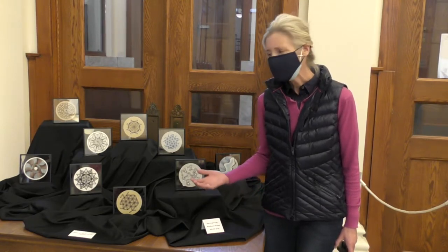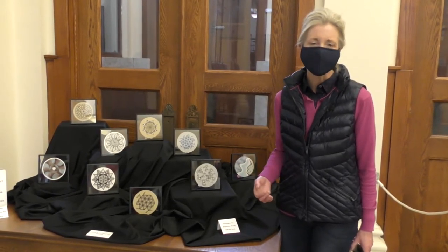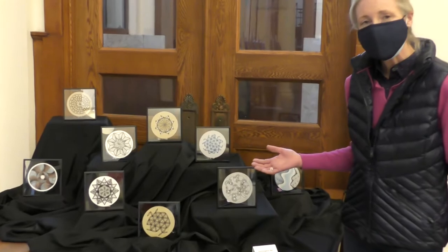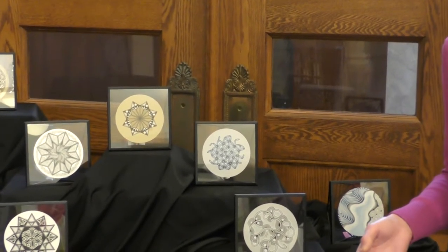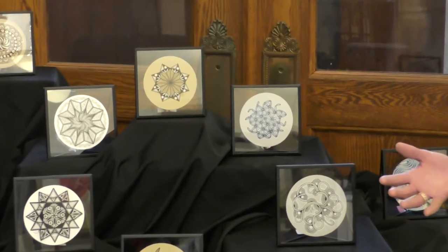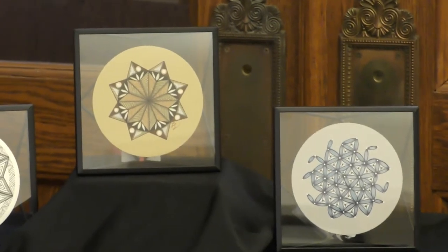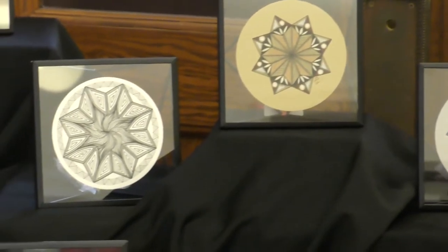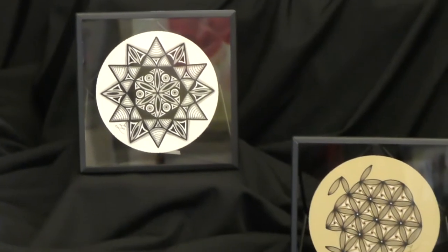The artwork in this collection is all a part of the Zentangle art method. Using Zentangle to create beautiful pieces, we use a pattern and repeat that pattern multiple times to come up with something on paper that is unique and easy to create. A lot of the pieces in this exhibit have geometric patterns that are probably easily visible as we look around.